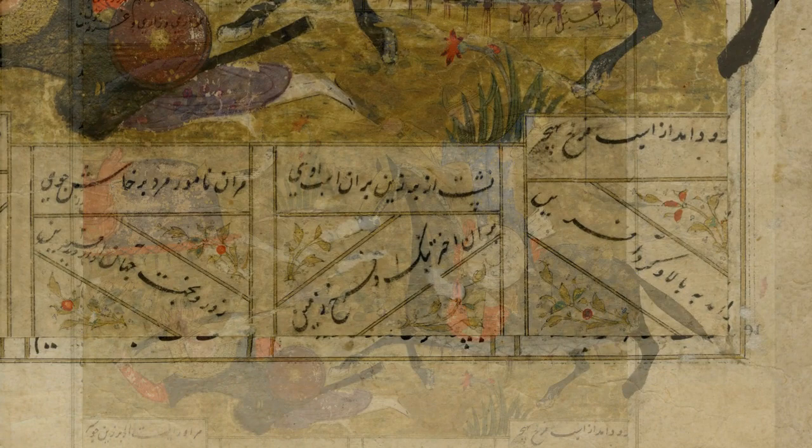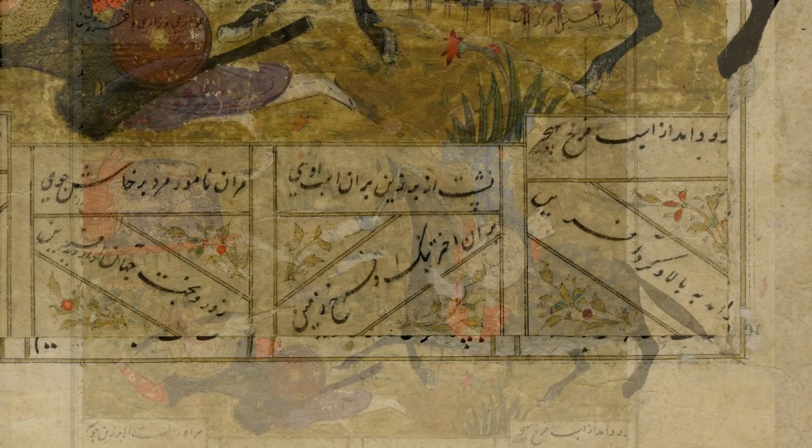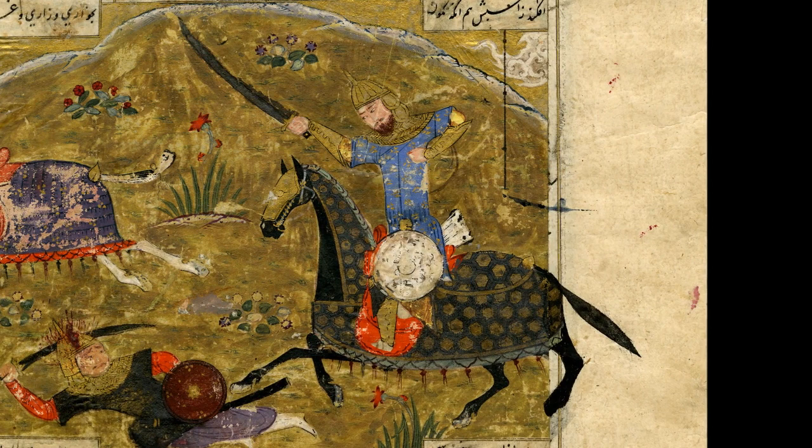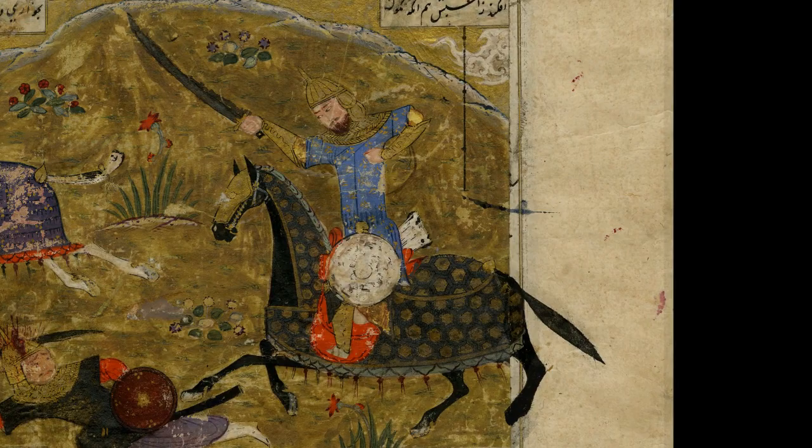At the center of this page is a painted image of a battle scene between two warriors, one lying on the ground and the other mounted on a horse. This image also includes a vibrant color scheme and background features of a natural setting.